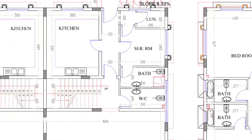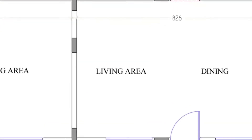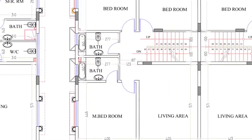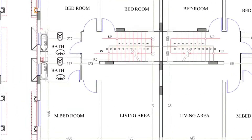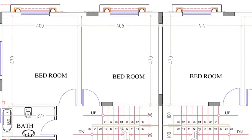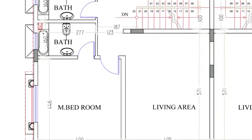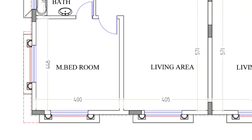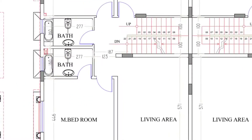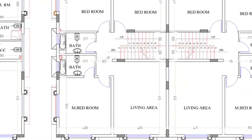Both floor plans are completely the same. You can even give an opening here for interchanging depending on your requirement. On the first floor, this bedroom is 470 by 400, and this side 406 by 470. The bathroom is 277 by 160. This bedroom is 460, 446 by 400, 405 by 570. This is our living area, and the attached bathroom is 277 by 160.